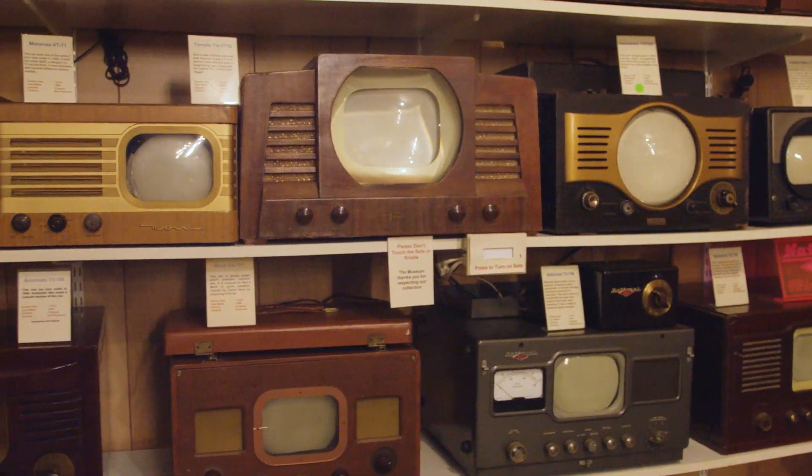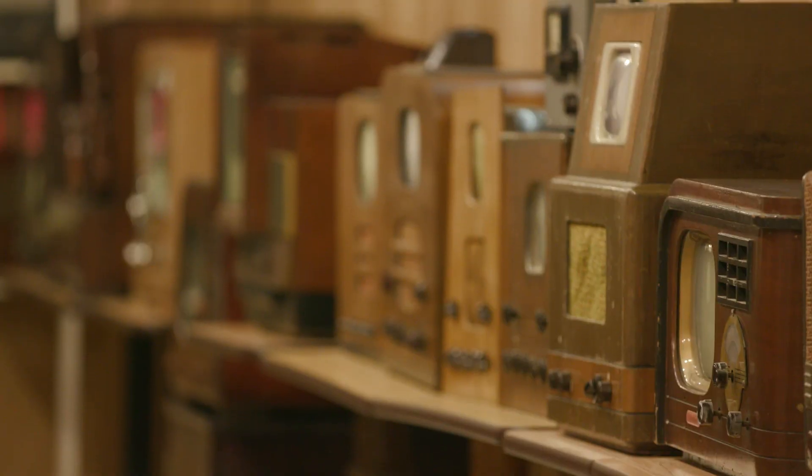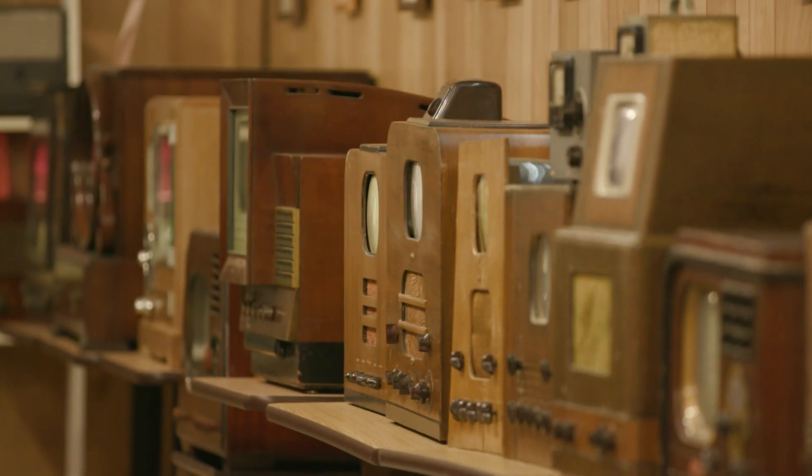I wish I could get the rest of my guys from my SBE chapter in here because they would love it. There are a bunch of guys there that have been around since almost World War II and they would just be in heaven in this place seeing all these old sets.